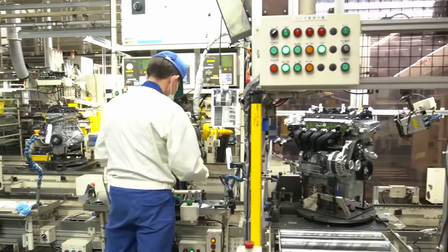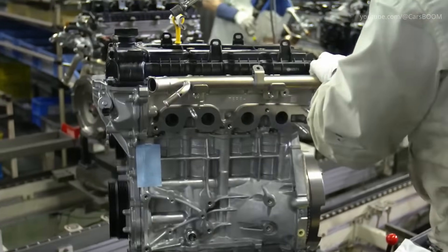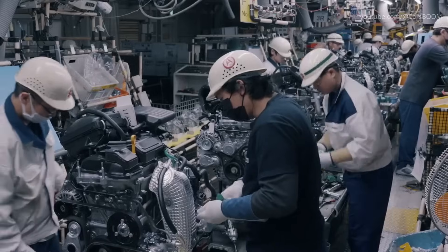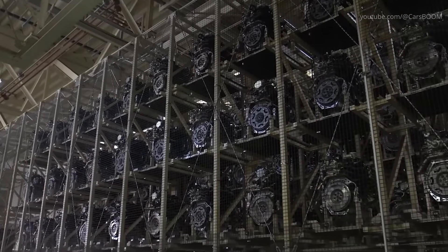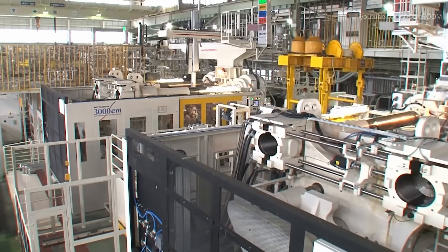Engine Assembly Shop: Precision at its Core. Suzuki's engine assembly lines at Iwata Plant focus on creating efficient, compact engines. From mini cars to compact vehicles, each engine is meticulously assembled using automated equipment and skilled technicians.